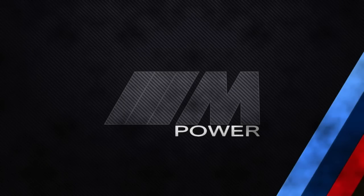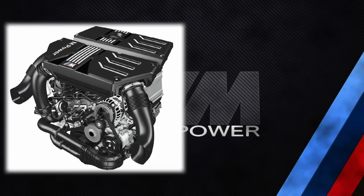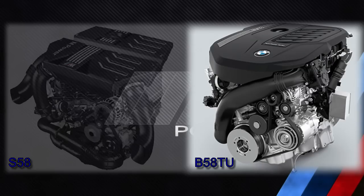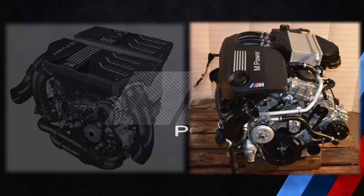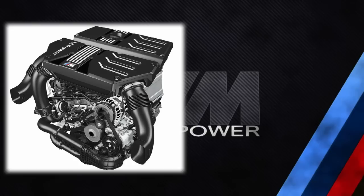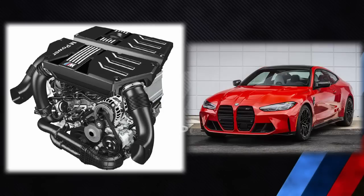Hi guys, today I would like to briefly talk about the M Division's S58 engine and clarify how similar or how different it is to the M Performance B58 engine. The S58 was introduced in 2019 and is the successor to the S55 engine. It is currently found in the following M cars: X3M, X4M, M3 and M4.